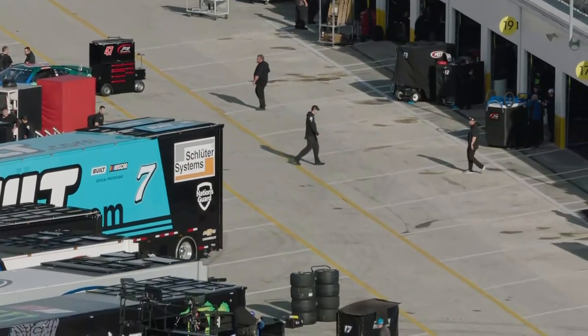The end of day two of this next-gen test at Daytona is coming to a close, and I have John Probst, NASCAR Senior Vice President of Race and Innovation, standing here with me. It's been a long two days, but a productive two days for NASCAR. What do you think of these two testing days at Daytona?